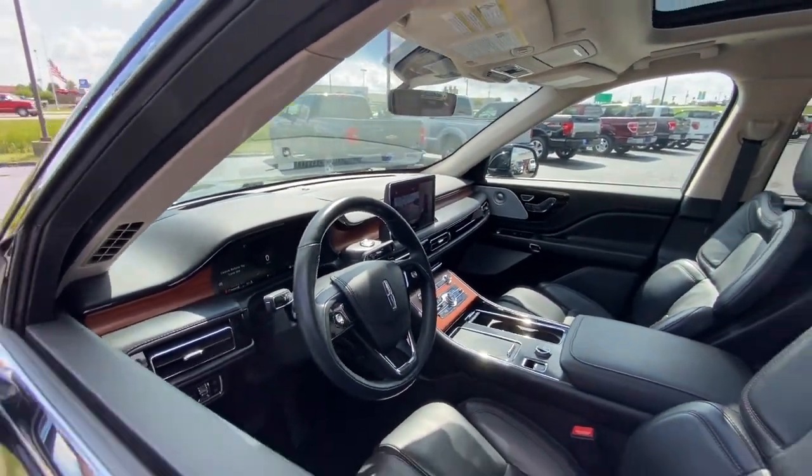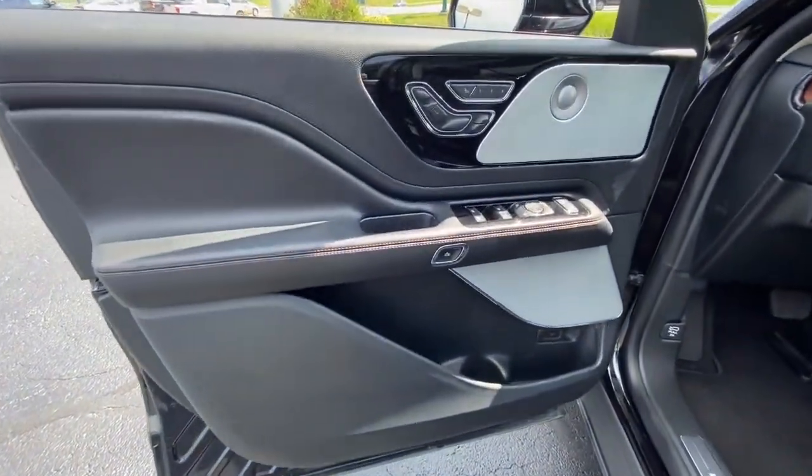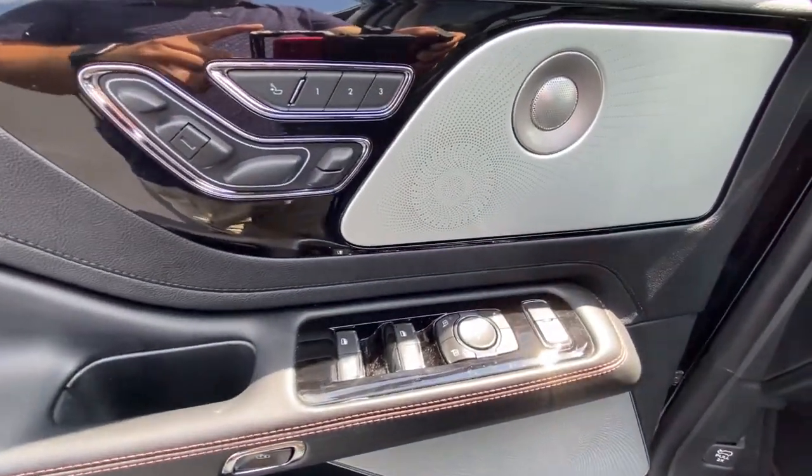From its standard suite of driver assist tech, to its premium entertainment system, to its gusty power, this vehicle is designed to elevate all of your adventures.